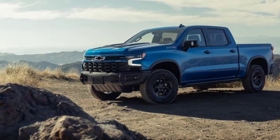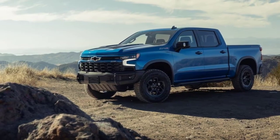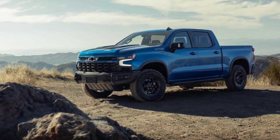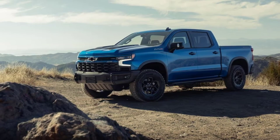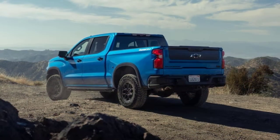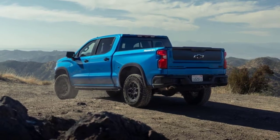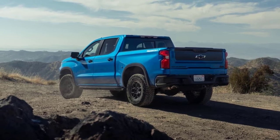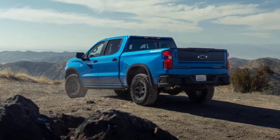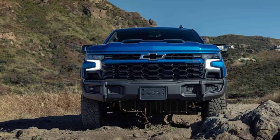It happens to have a fraternal twin in GM's stable, the GMC Sierra 1500 AT4X AEV Edition, attracting those who prefer GMC's more traditional front-end styling. The partnership between Chevrolet and AEV began with the 2019 Chevy Colorado ZR2 AEV Bison and has since expanded to include this test Silverado 1500 and also the new 2024 Silverado 2500 HD ZR2 Bison. The concept is pretty simple: take a cool off-road truck and add some AEV upgrades to create the ultimate factory-backed off-roader.